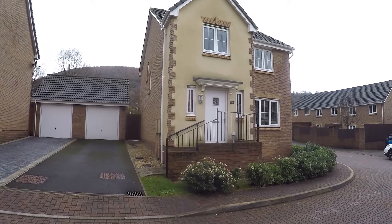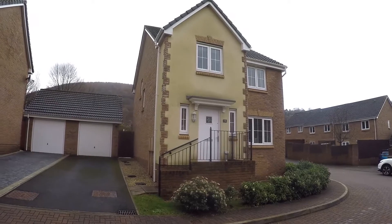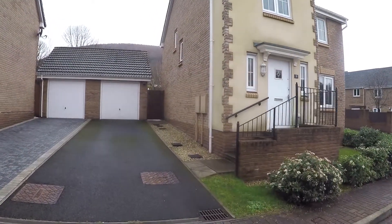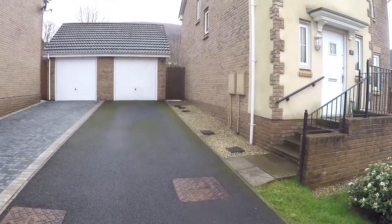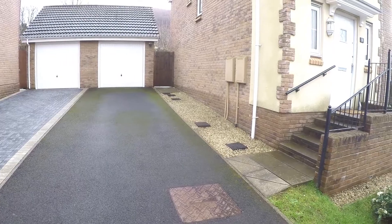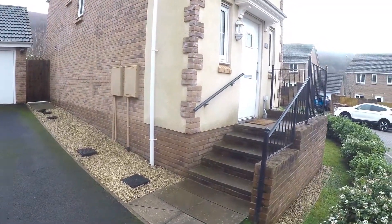Welcome to this Pinkmove video tour of this four bedroom detached property situated on Ebermeadow. It's located on a quiet cul-de-sac street. We have a driveway leading up to a garage with space for off-road parking for two vehicles, and side access to the rear garden.